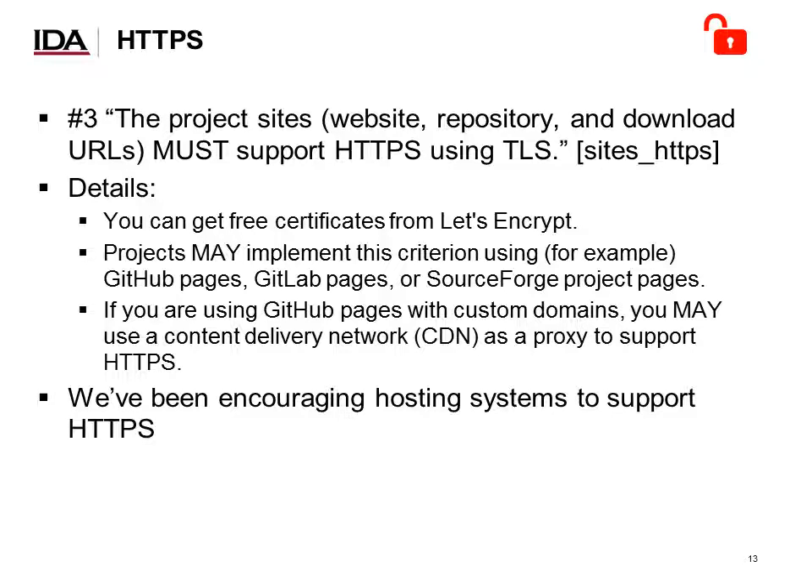The third most common problem: project sites must support HTTPS using TLS. There are still a number of projects using only HTTP for important things like downloading software. We provide hints on our site — you can get free certificates from Let's Encrypt, and GitHub, GitLab, and SourceForge already provide mechanisms to help. We've also been quietly talking to various hosting systems to encourage them to support HTTPS, which has helped a very large number of projects.